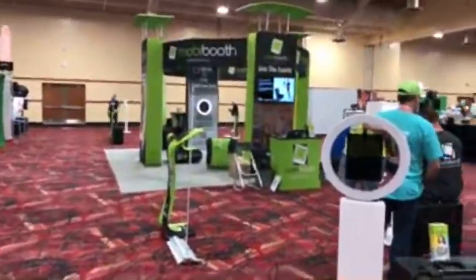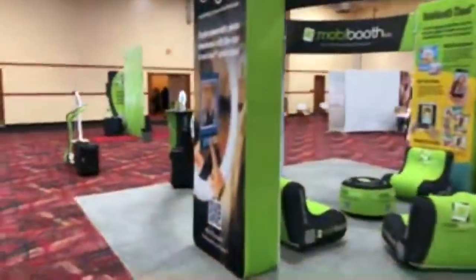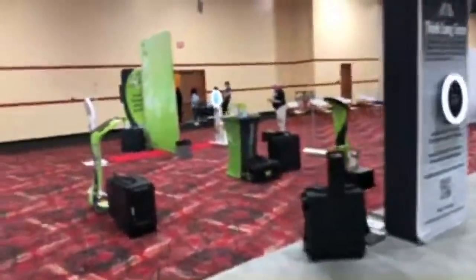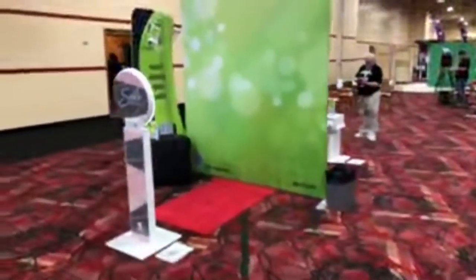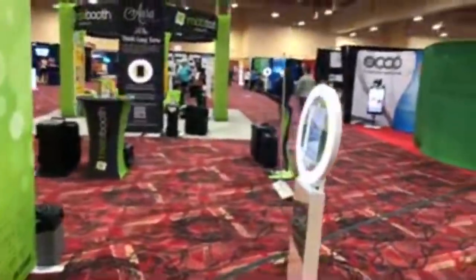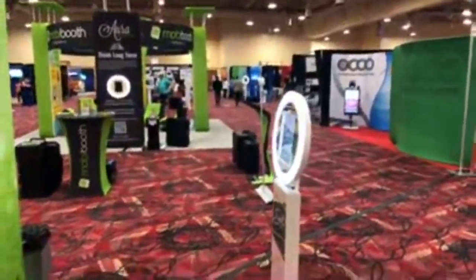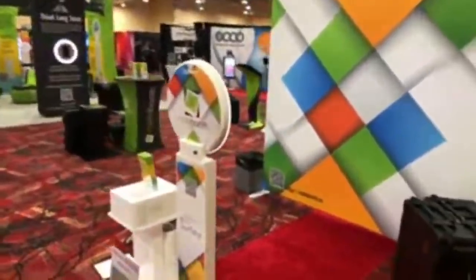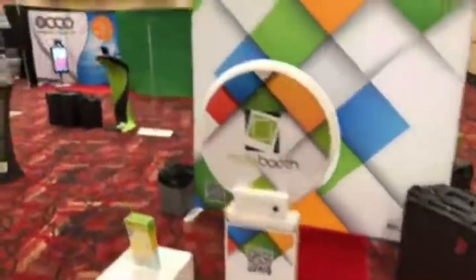Next we've got Moby Booth, one of the large players in the photo booth industry with a lot of different products and support. They can walk you through setting up your photo booth. There's a version of their selfie booth here. The URL is M-O-B-I Booth dot C-O. Nice backdrop and branding — you can do that with a lot of the different booths available in the industry.